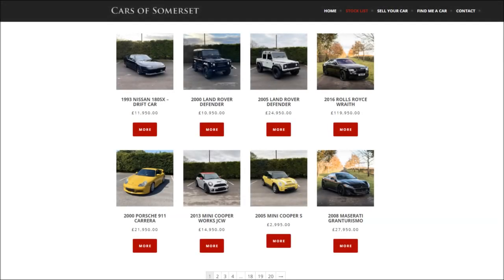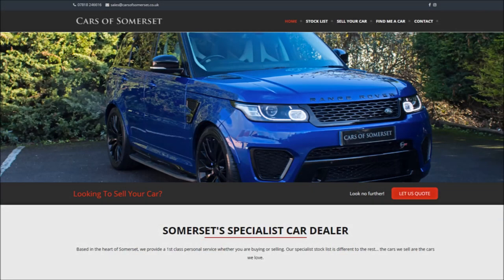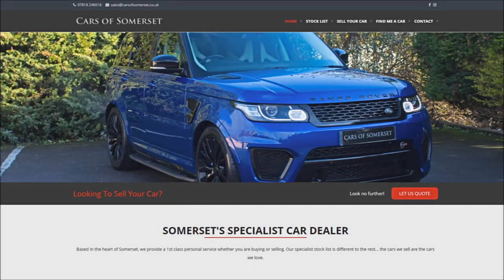Very special thanks to Cars of Somerset for providing the Mercedes in this video. As always, I've linked to their current stock down in the video description. As you can tell from this review and others I've done with them for stuff like Maseratis and Nissan GTRs, they've got a fairly eclectic mix of performance vehicles. They can also find you a vehicle if you're in the Somerset area and keen to find a rare or uniquely specced performance car.